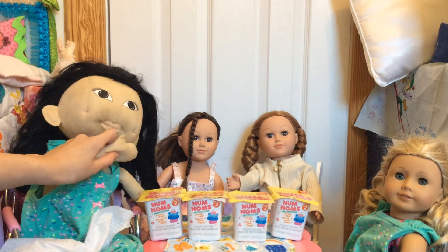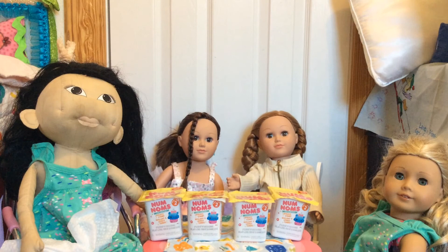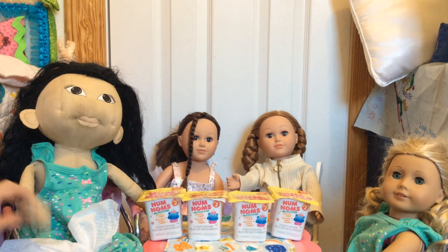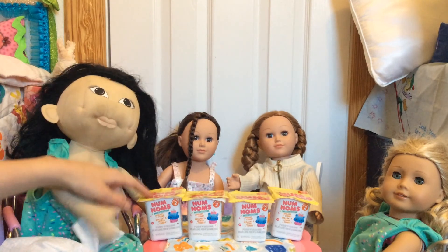This one is Chloe — I'm Chloe — and she's in the dress. And this one is Bella — I'm Bella — with red hair. We're really excited to play this game. Each person will have a turn, and the other person will be giving them two Nom Noms.